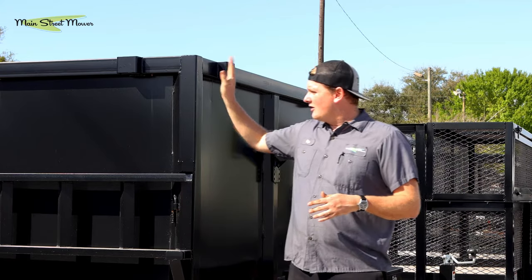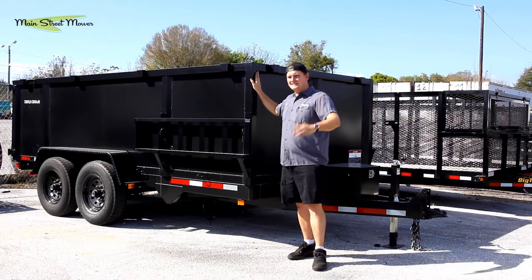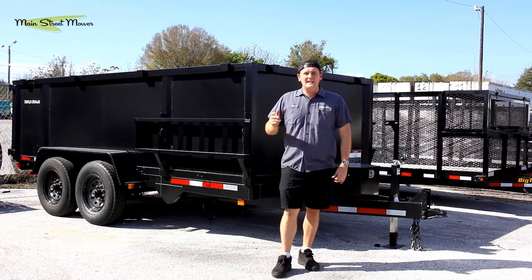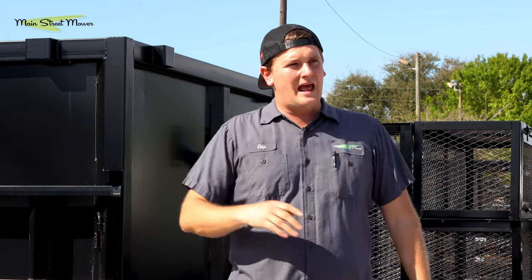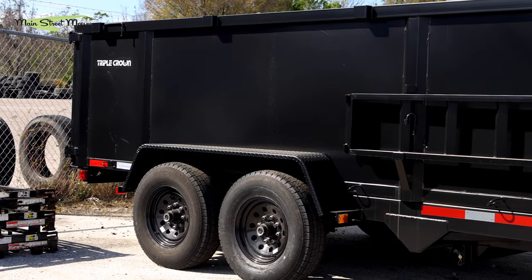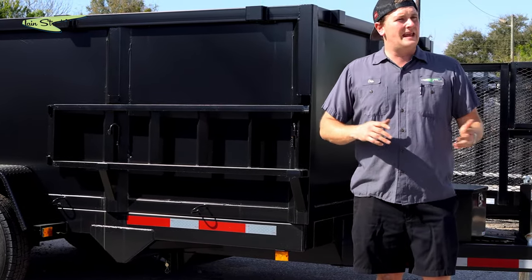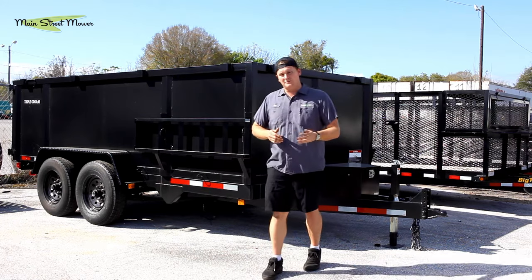There are so many interesting side hustles you could do with your dump trailer. You could rent it to other landscapers — you can rent a dump trailer like this for around $300 a day. Tell your friends; if they don't have one and they need one, you can rent it to them. They'll pick it up, drop it off — no big deal. They'll price it into their jobs and it's going to save them time and money. I have a lot of landscapers who buy these, rent them to all their friends, and never make any payments on them.